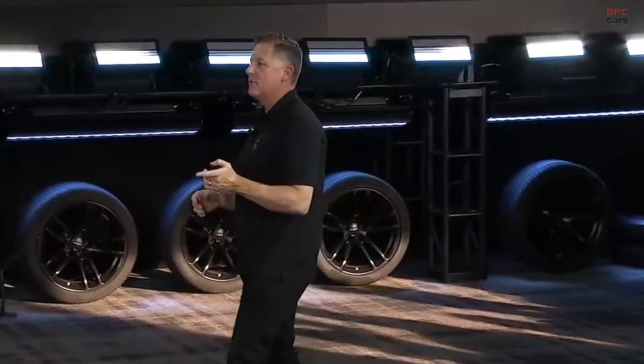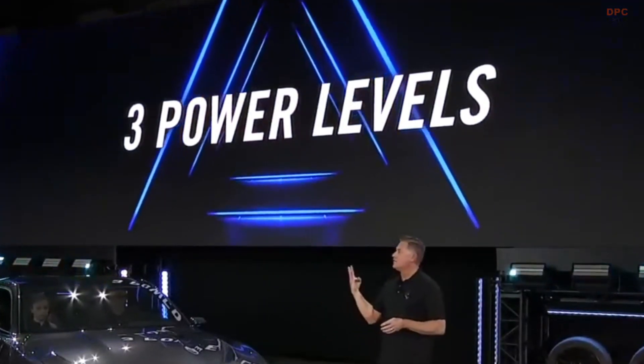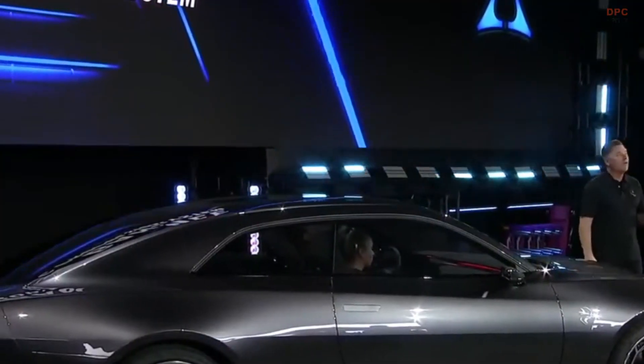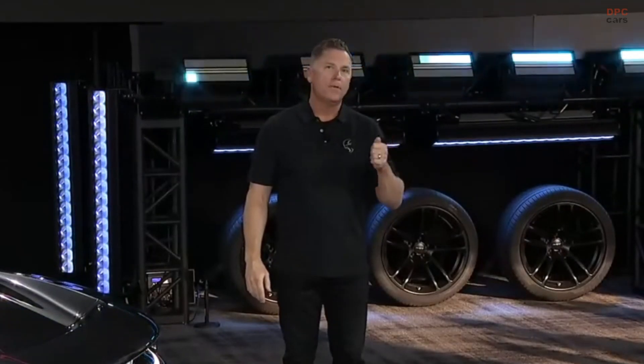Now, you're all going to ask me, so I'm going to get it out of the way — what about the power? I'm not going to tell you that yet. But what I can tell you is it will share another very familiar Dodge exclusive: Direct Connection. The Charger Daytona will launch with three power levels, all the way up to the 800-volt Banshee system. But we're also developing nine power levels through Direct Connection — nine total power levels on this car. And all of those power levels will come standard with our exclusive PowerShot push-to-pass system.